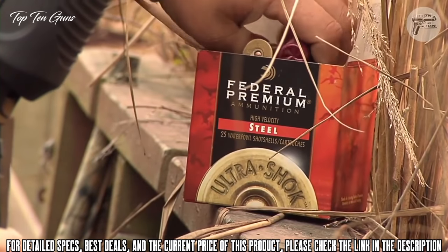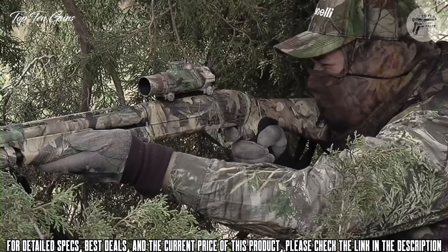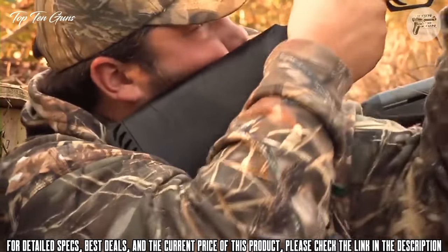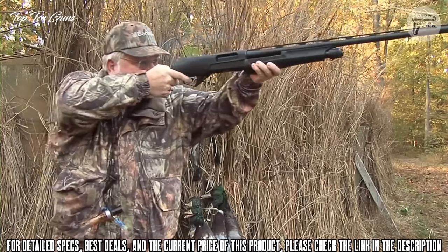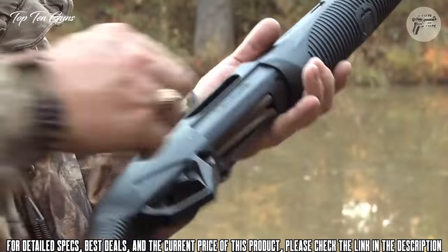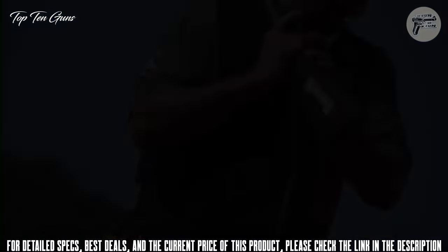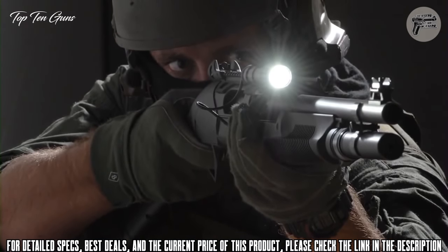Chambered to fit 2¾-inch, 3-inch, and even 3½-inch Magnum turkey loads, this new pump can do it all. Weighing only 7 pounds, the Supernova tames recoil with Benelli's Comfort-Tec system, which cuts recoil as much as 52% over other pump guns. The Supernova is available in three separate stock configurations: Comfort-Tec, Comfort-Tec with steady grip, and a collapsible stock for law enforcement.